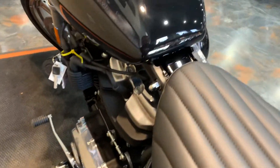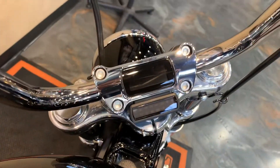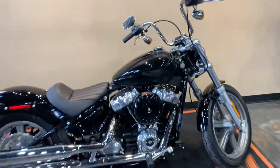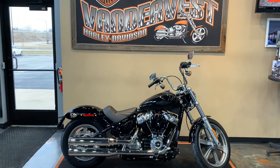Super cool bike. Don't take my word for it — come down and see it. 1966 Belp Avenue, Green Bay, Wisconsin. Or of course you can give us a call at 498-8822. Thank you.